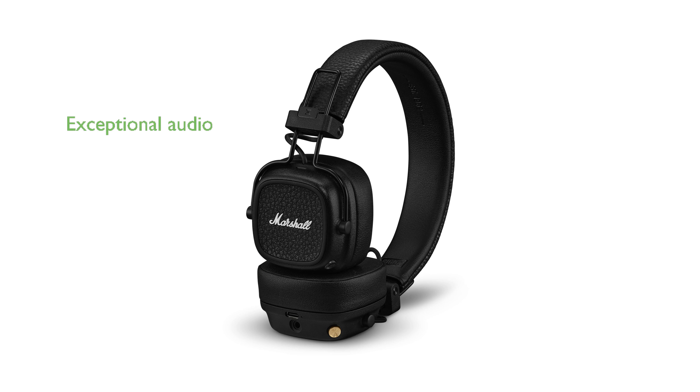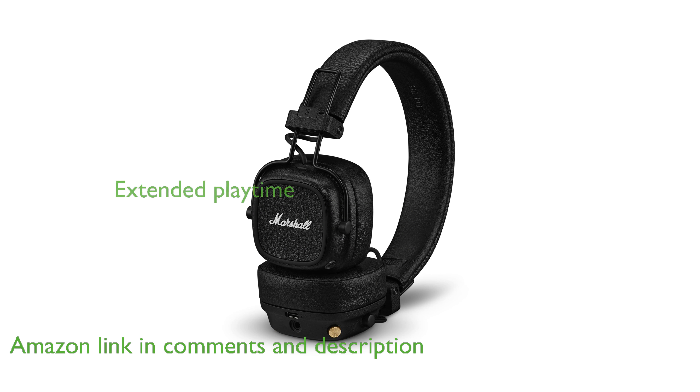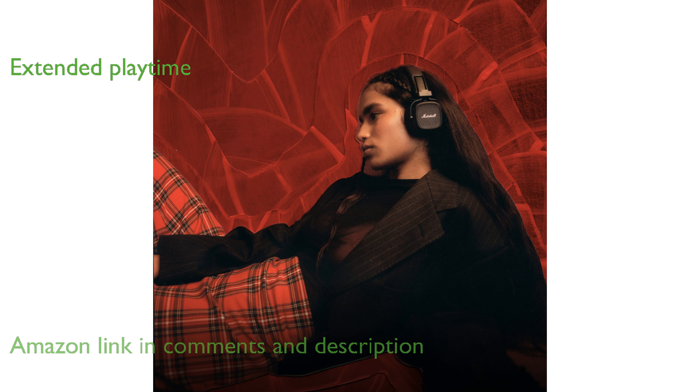The Marshall Major VEV Bluetooth headphone delivers an exceptional audio experience with its thunderous bass, smooth mids, and crisp treble. With over 100 hours of wireless playtime, these headphones are perfect for long adventures and extended use.